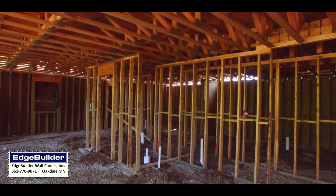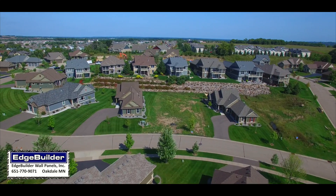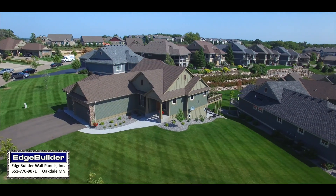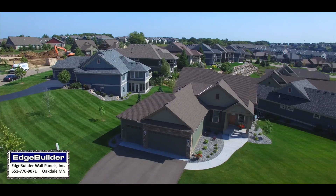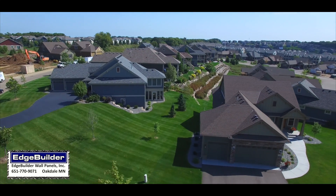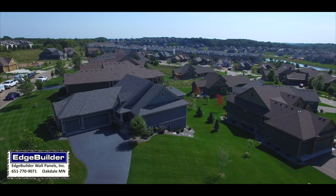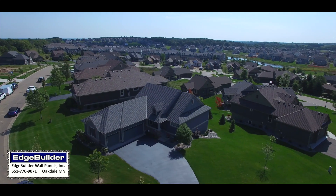How popular are panelized foundations today? In this Woodbury, Minnesota neighborhood, every one of the homes in this high-point development shown below were constructed using an Edge Builder foundation. Edge Builder Wall Panels Inc. is a Midwest leader in sustainable and energy-efficient panelized foundation solutions.